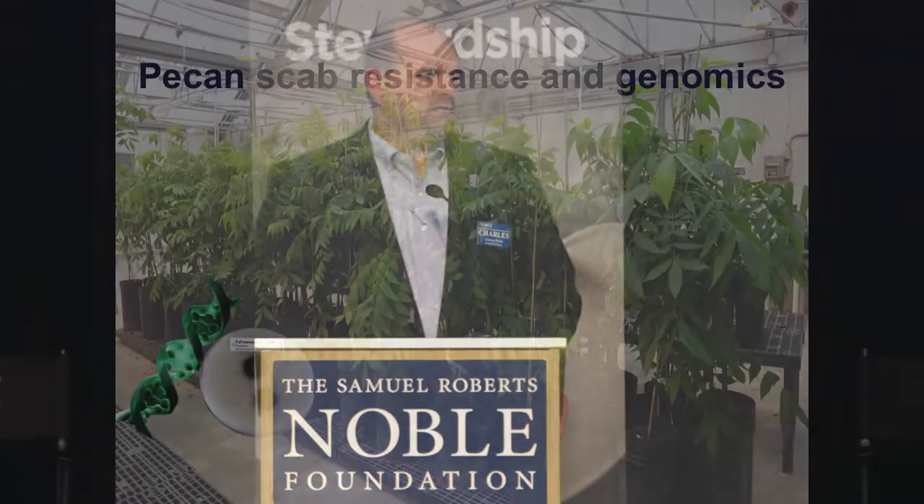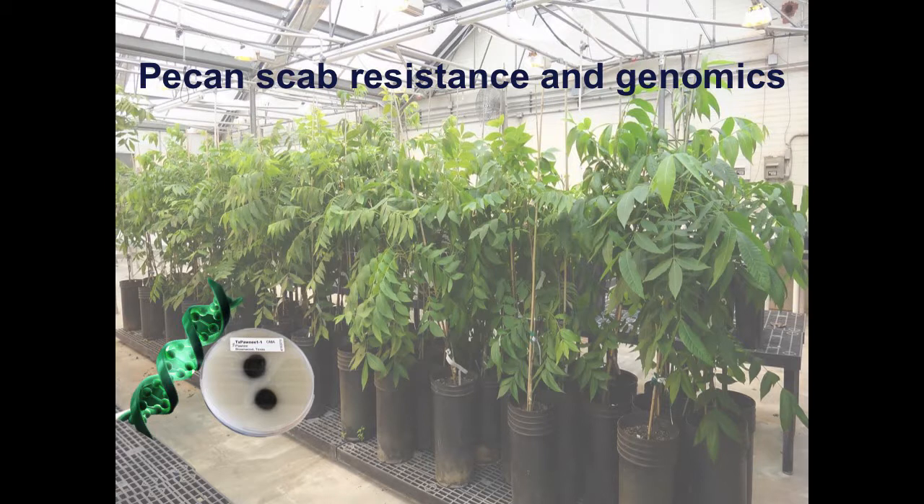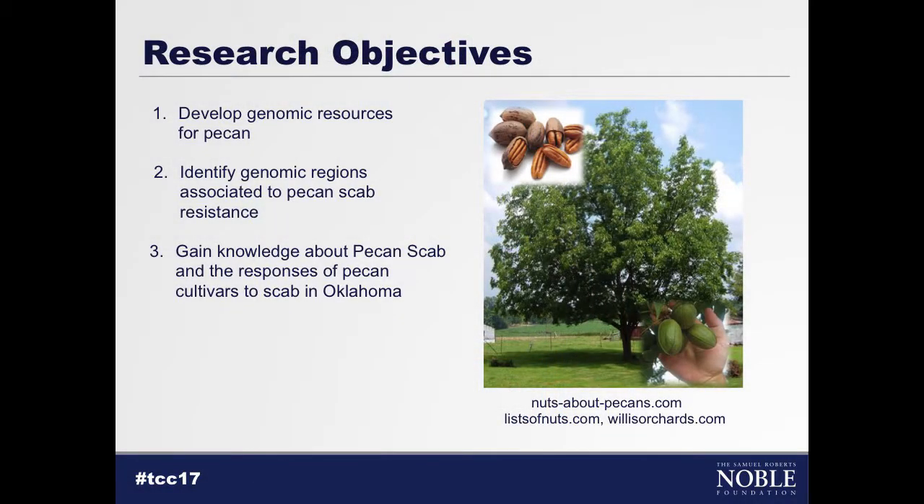Probably the most exciting thing we're doing at the foundation is working across divisions and bringing in experts to look at problems in pecans. Over the last six or seven years, I've been successful getting interest from other researchers to address problems in pecan production. Two key areas are pecan scab and the genomics of pecans and how we can use that in a future breeding program. We're working with Carolyn Young and Maria Monteris's group in forage to address these issues, with objectives to develop genetic resources and identify genomic regions associated with pecan scab, our number one disease worldwide.